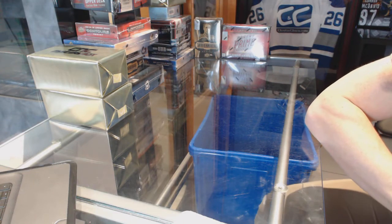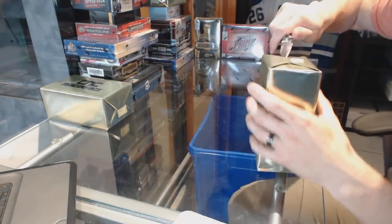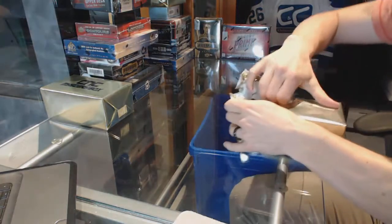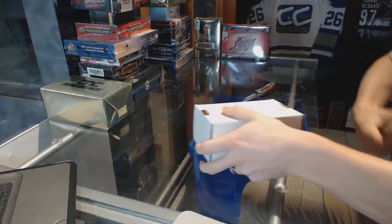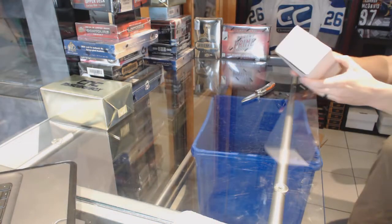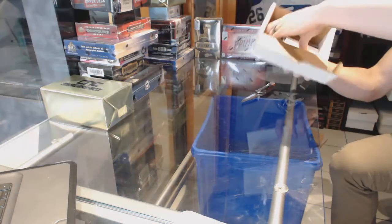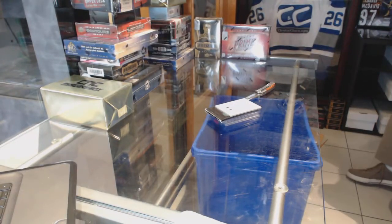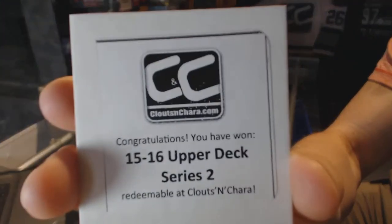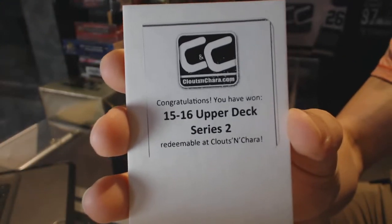Here we go, CNC group rank number 6473. We're going to start with the two CNC VIP Gold Mystery Boxes. The first free box is 15-16 Upper Deck Series 2.